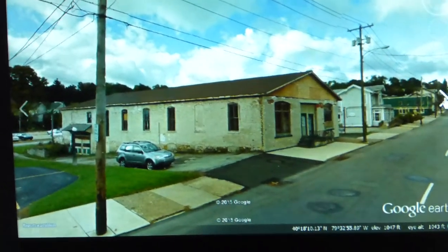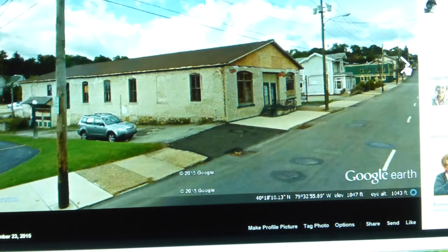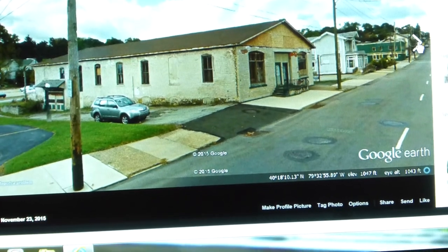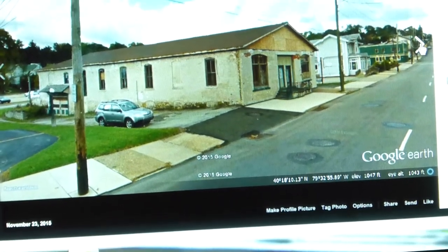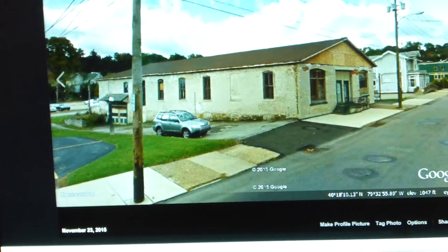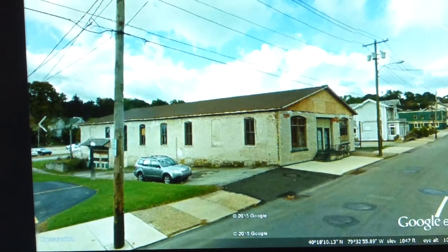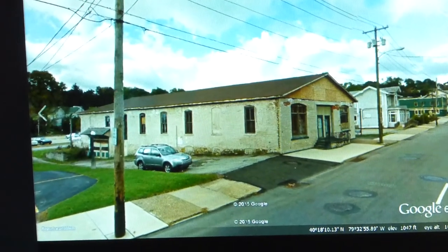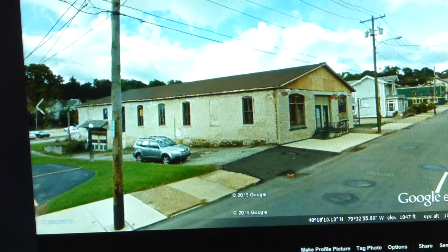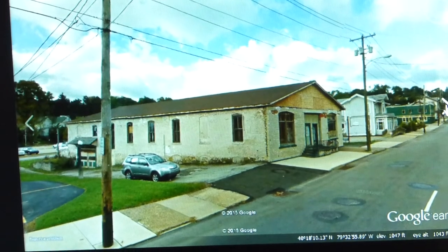This is the building as it sits today, looking at West Otterman Street more or less west. This building has been through quite a lot. It is made of brick, and it's not the same building that was there when electric power was generated. The original building was a bit more flimsy and not so substantial — it was covered with corrugated metal, and it didn't last too long.